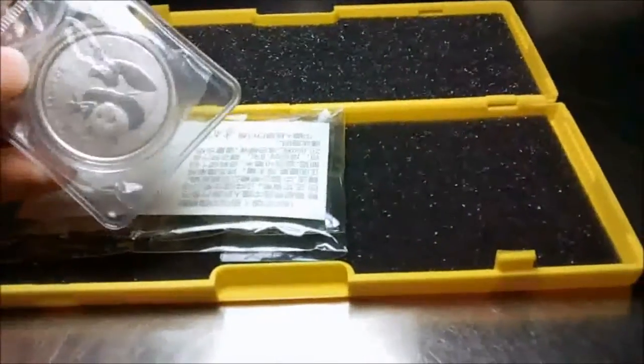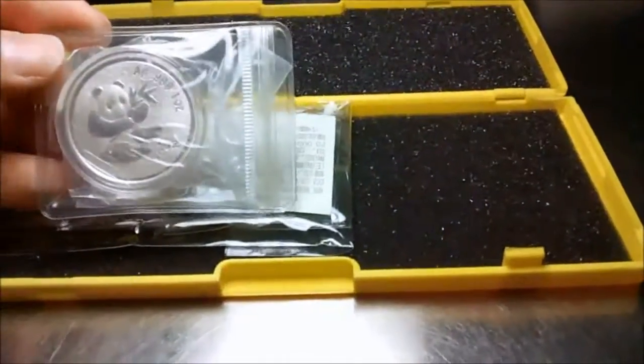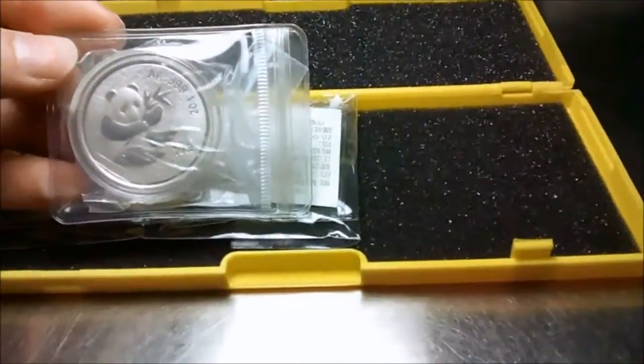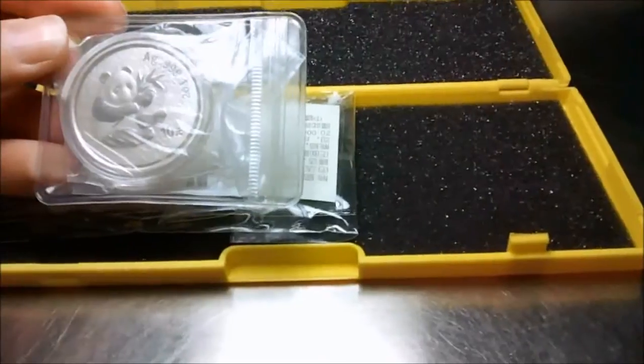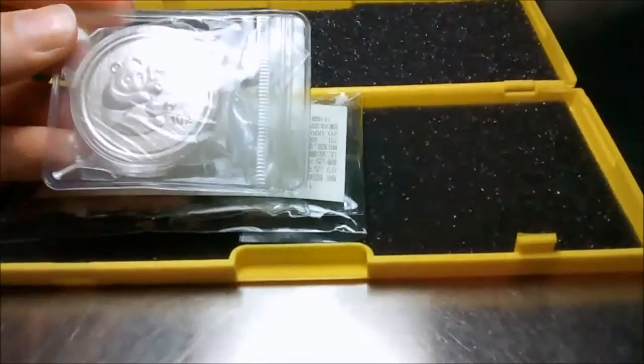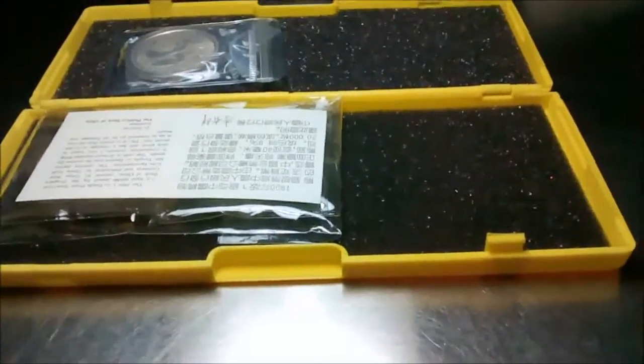So this coin is quite expensive for a one-ounce round. You're going to pay anywhere from 2,000 RMB up, depending on the condition. If it's certified, it might be even 3,500 RMB or more. I got it for a good price. It was difficult to find, but I'm glad I got it.